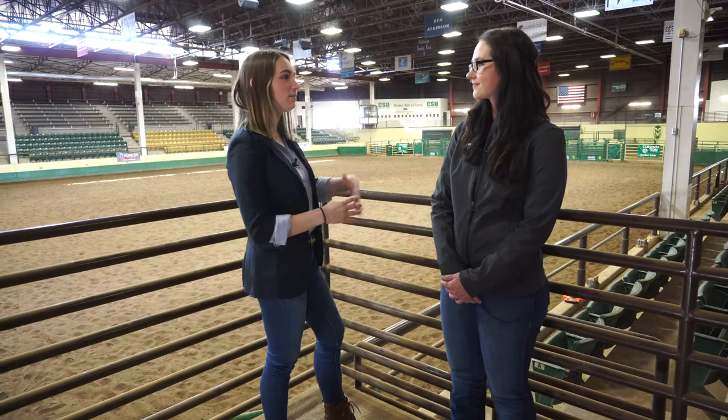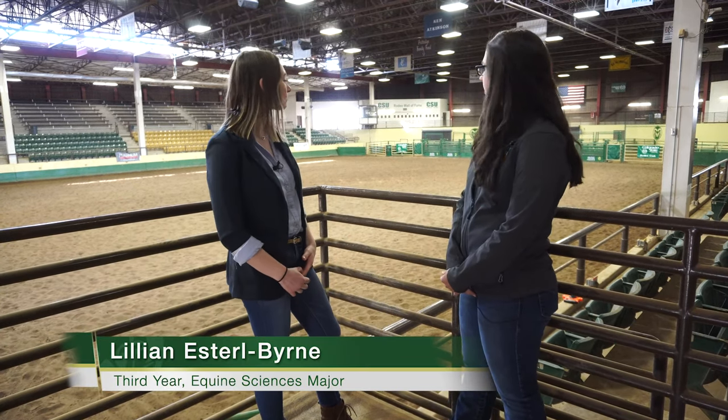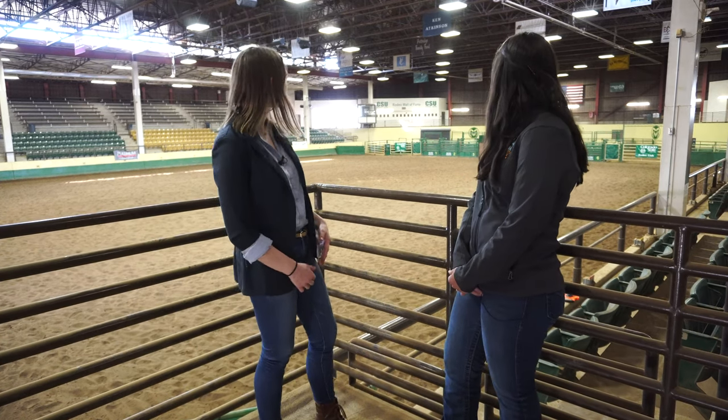Welcome back to Humans of CSU. I'm here with Lillian of the Equine Sciences major. We are here in the VW Pickett Arena. This arena is where we have a lot of our classes for many of the programs in the Equine Science program here at CSU. We also use it for a lot of the clubs. The polo team will practice in here, they hold competitions here, and as you can see it's set up for the Skyline Stampede. That'll happen this weekend — it's the big rodeo the rodeo club puts on every year, and it's the oldest running collegiate rodeo in the country.